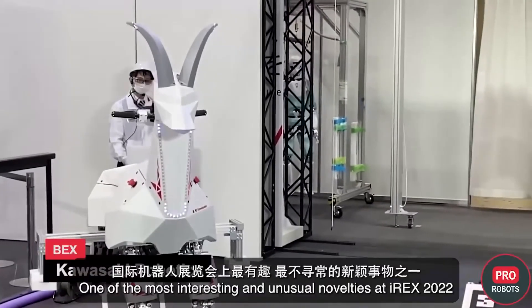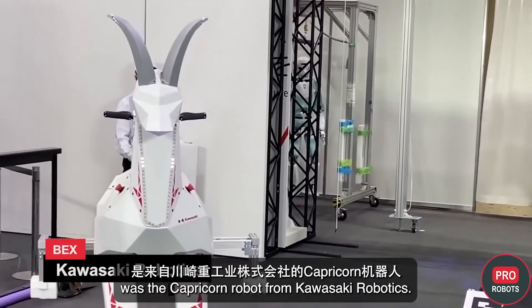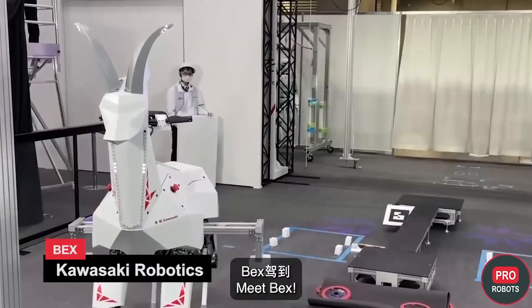One of the most interesting and unusual novelties at IREX 2022 was the Capricorn Robot from Kawasaki Robotics. It has wheels, legs, a saddle, horns, and a steering wheel. Meet Bex.